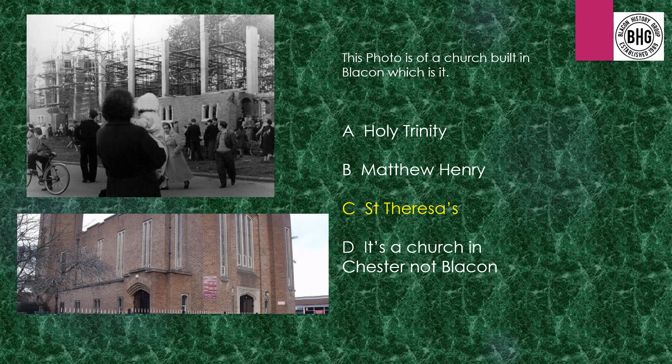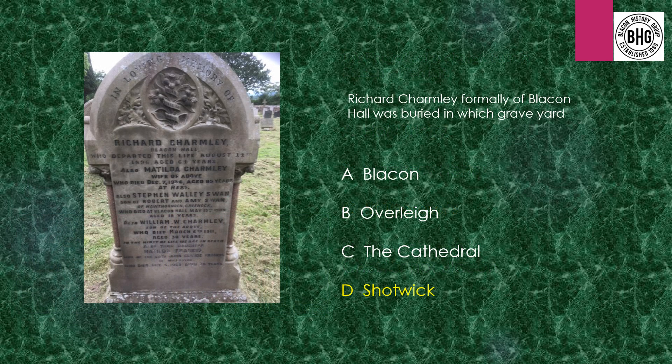Answer 17 (church): This is a photograph of St. Teresa's being built. Answer 18: Richard Charmley — the final answer — is Shotswick. Shotswick Churchyard.